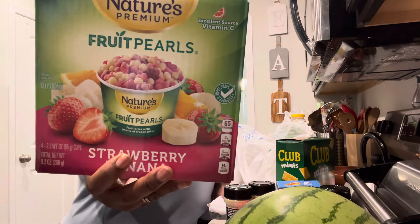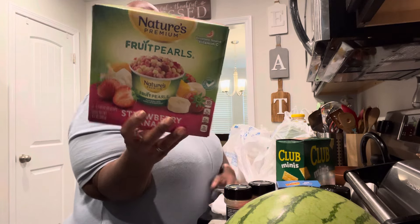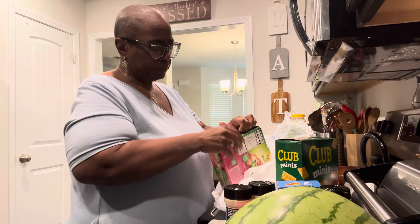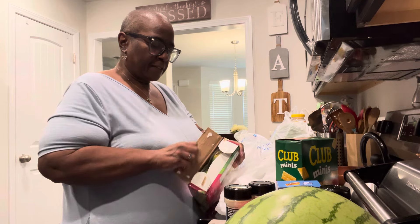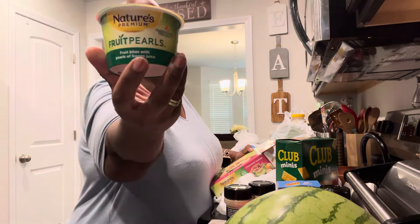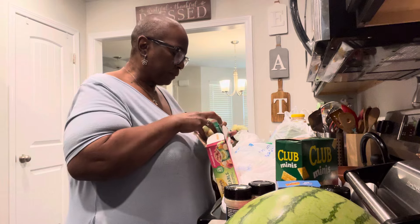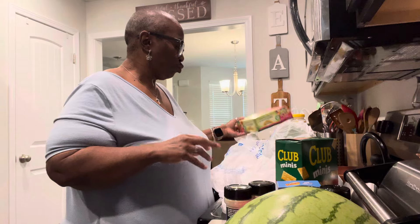I got these fruit pearls — I thought that would be a cute little cool snack, and they only have 65 calories in them. Let me open them up and see how big the cups are. There are four cups in each one — oh, that's a nice little size snack! These are the banana and strawberry flavor; they have a lot of different kinds.